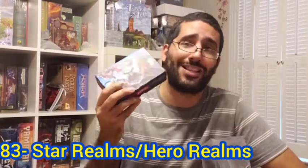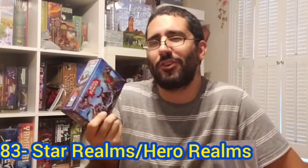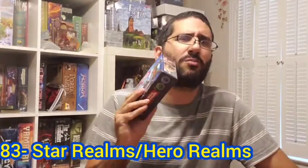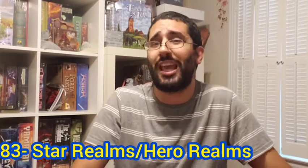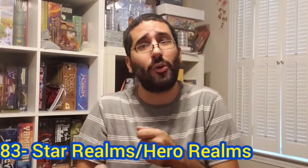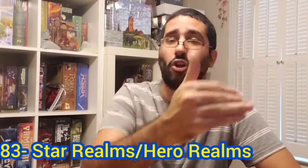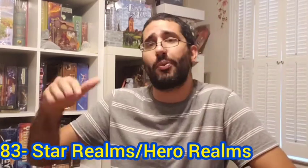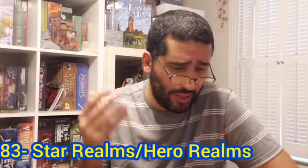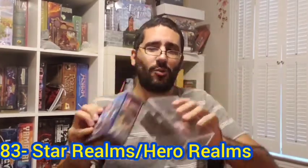Lately I've been gravitating more to Hero Realms because of its thematic feel — it feels a little bit cooler and more interesting to me. There are some small nuanced differences between the games but for the most part they play the same. Players build a deck of attack cards and currency cards that allow them to buy more cards, using attack to defeat human competitors or, if playing cooperatively, a boss or ultimate agenda to defeat in order to win. My number 83 board game of all time: Star Realms slash Hero Realms.